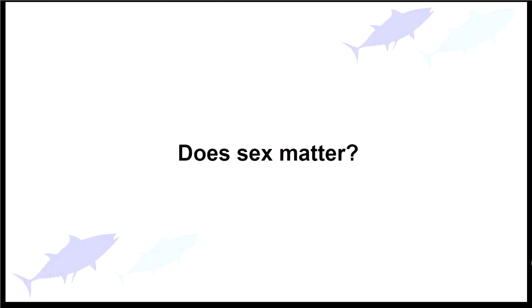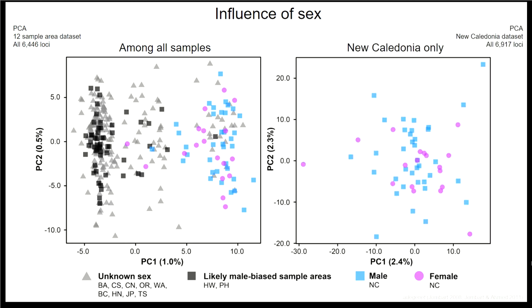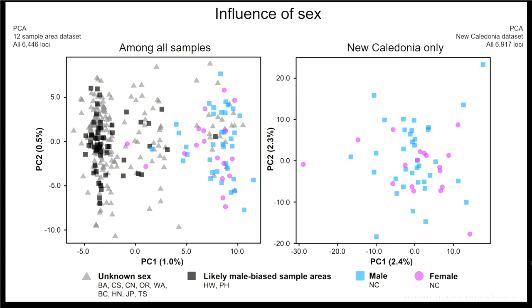Did sex matter? When we look at all 308 individuals in the 12-sample-area dataset, classifying individuals in New Caledonia as males and females, and classifying Hawaii and the Philippine Sea samples as likely male-biased, there's no obvious differentiation by sex — the sexes in all groups seem to generally overlap. When we look at only New Caledonia, males and females also cannot be differentiated, even when we estimate the dataset based on those groups.